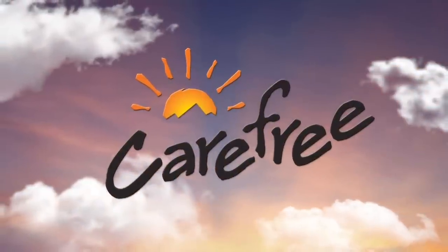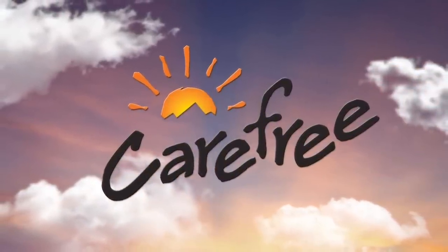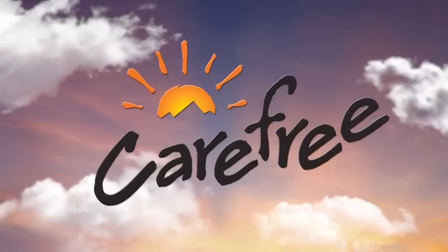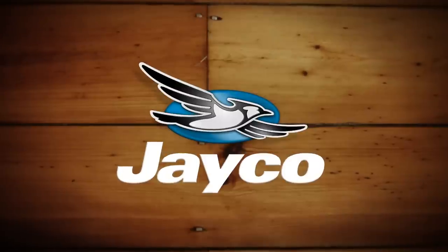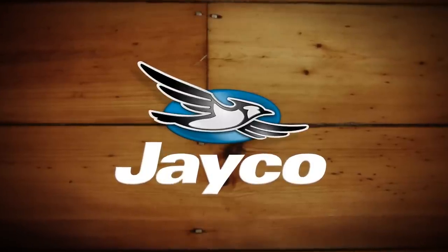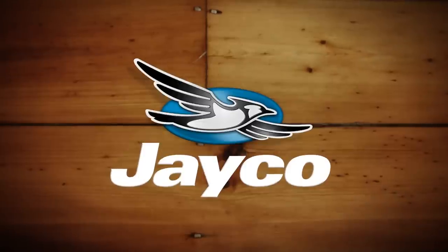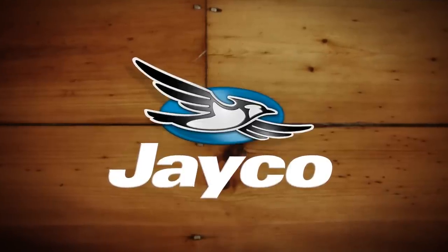Rollin' On TV is brought to you by Carefree of Colorado, celebrating 45 years of RV awning innovation. Closed and Spanish captioning where available is sponsored by Jayco. At Jayco, we have been making family dreams come true since 1968.